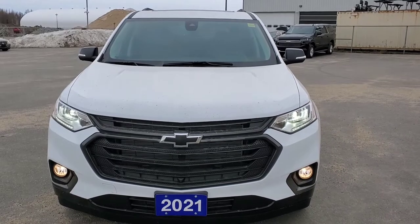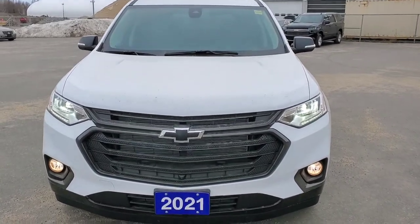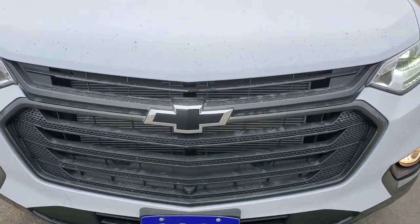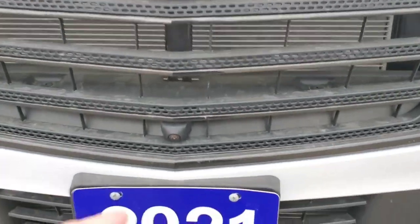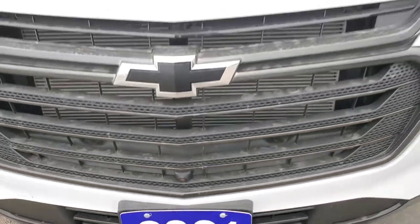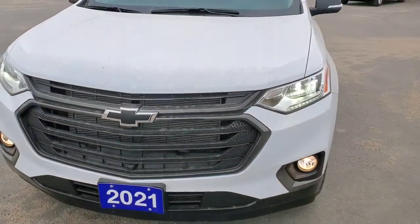Here's a front look at our 2021 Chevrolet Traverse Premier model. The first thing you're going to notice is your blacked out bow tie — that's because you've got the Redline Edition Package. Here at the bottom you're going to get your front-facing camera, because this vehicle is equipped with your Surround View Vision.